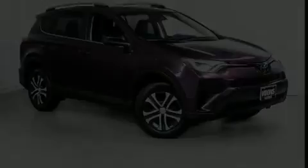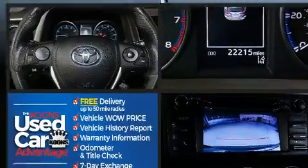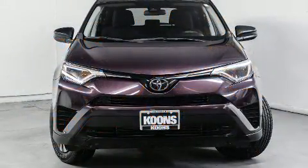Treat yourself to a test drive in the 2017 Toyota RAV4. With fewer than 25,000 miles on the odometer, this four-door sport utility vehicle prioritizes comfort, safety, and convenience.